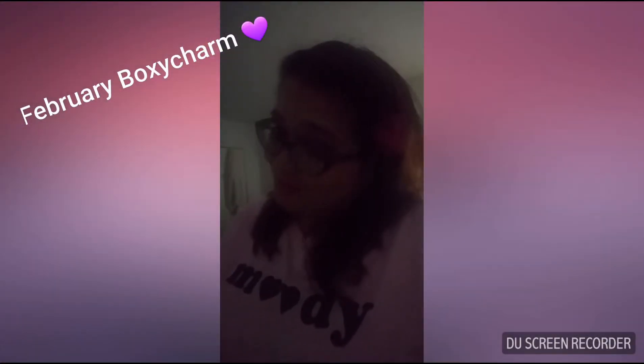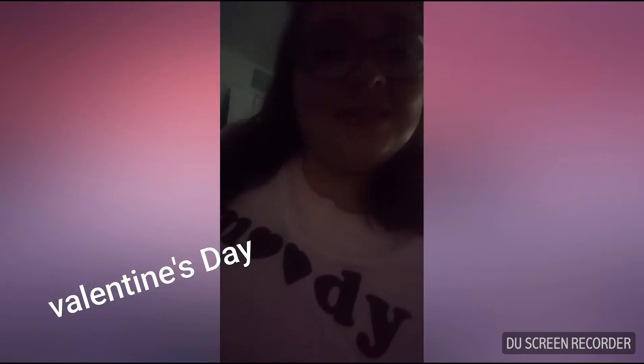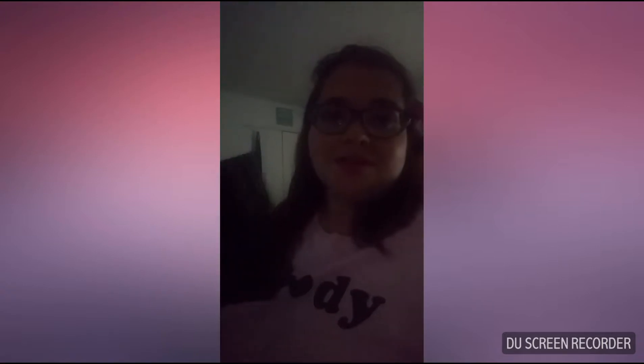Hi, my YouTubers and also my Facebook friends! This is Melissa at What's Up Mel, and today is a special day because it's Valentine's. I wore my moody shirt — as you can see it says 'moody' — and this is how I went to work. But I'm here filming for you my BoxyCharm for the month of February.